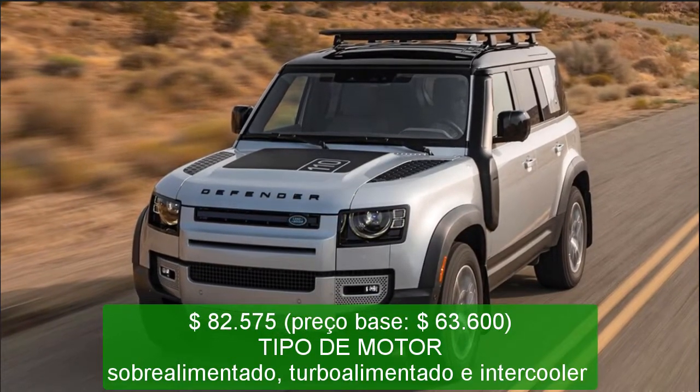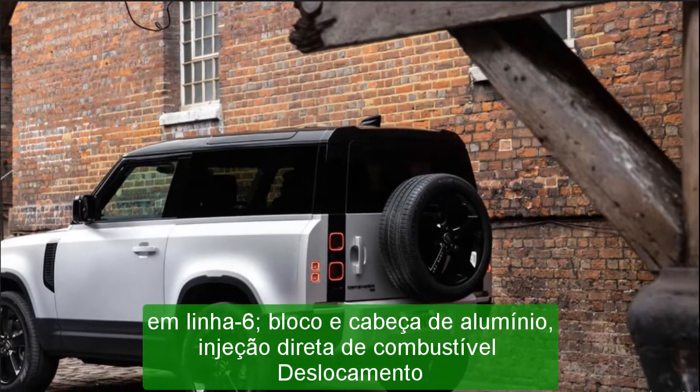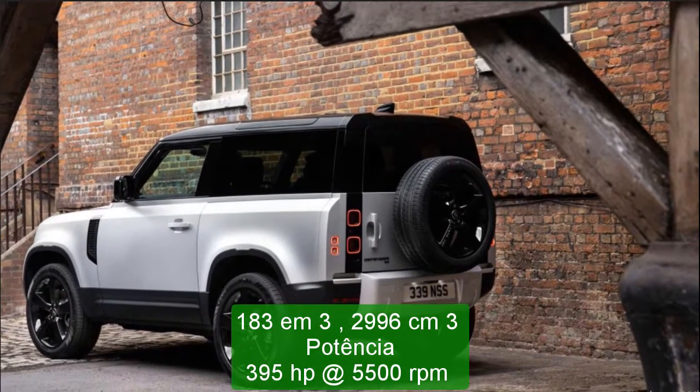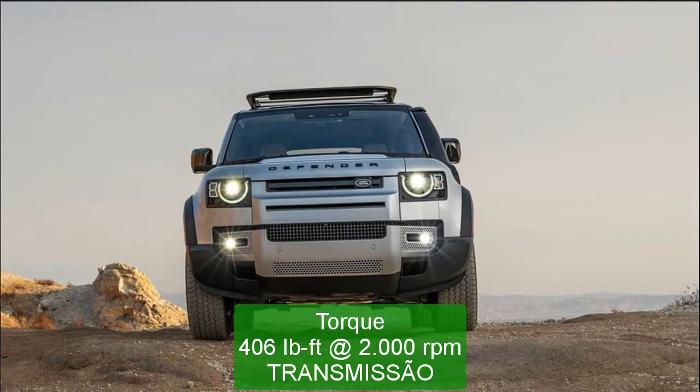Standing-start times omit 1-foot rollout of 0.3 seconds. C/D observed fuel economy: 15 MPG. EPA fuel economy: combined/city/highway — 19/17/22 MPG.